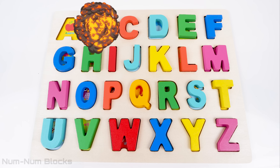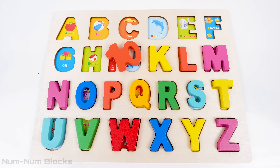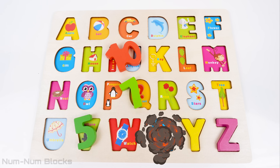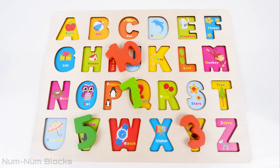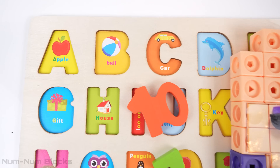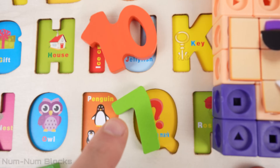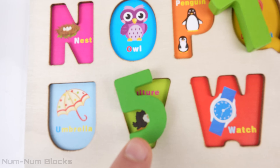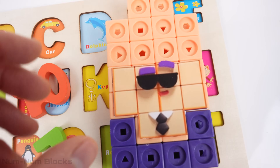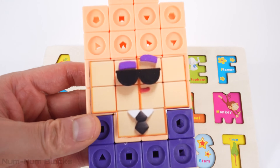It's an alphabet puzzle. Where did all the letters go? Look, we have some numbers. It's 10, seven, five, three, and one. And look, this is number block 26. Maybe he's here to help us find the missing letters.